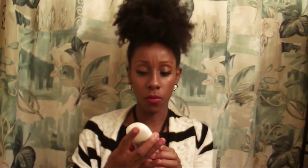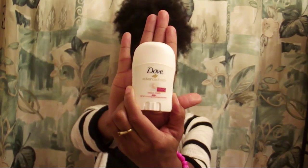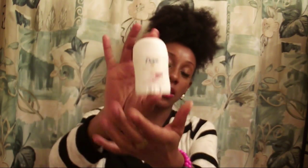Next up is this Dove Advanced Care deodorant. You can always, always use deodorant. I always keep a spare one in my purse because some days I leave the house without putting it on — I'm chasing a four-year-old, getting him ready for school, and making sure we leave on time. So this would be great to throw in my purse.